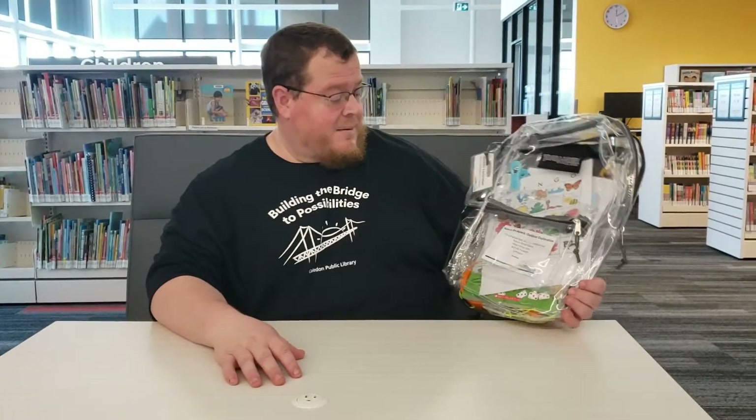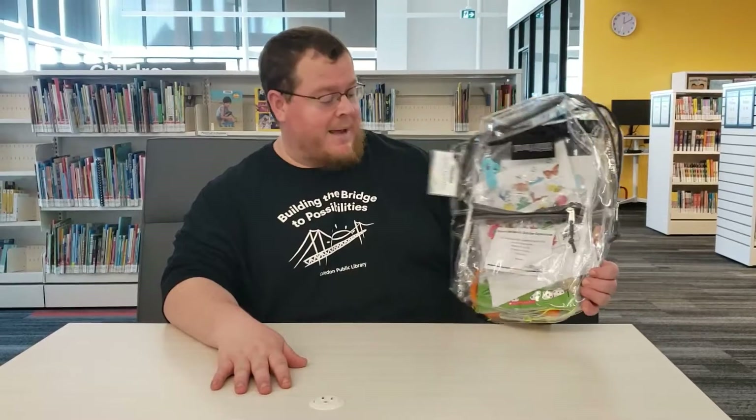Hey everybody, Dave here again, promoting one of our new outdoor backpacks, the Outdoor Exploration Backpack.